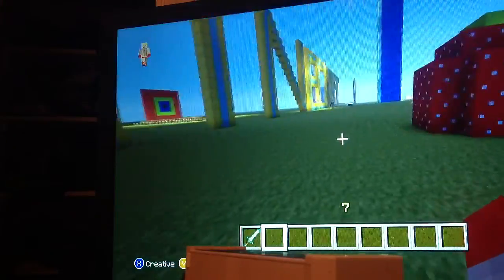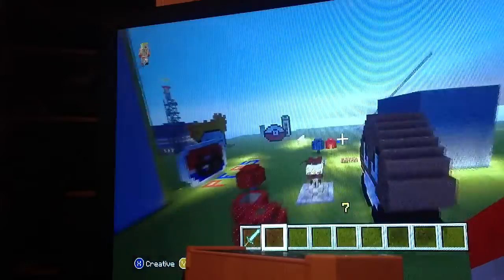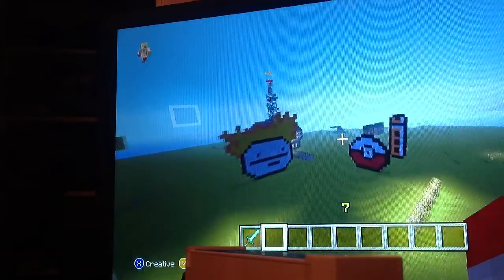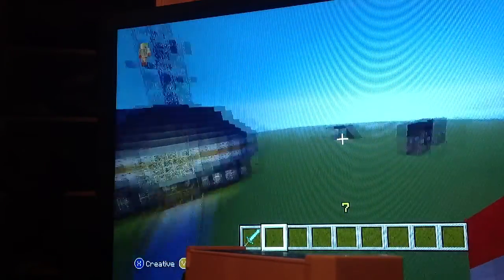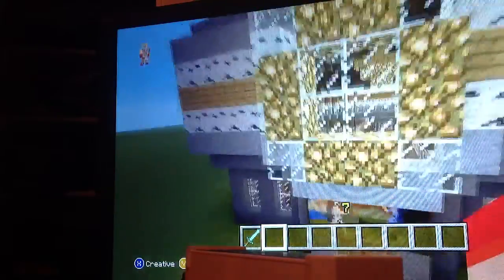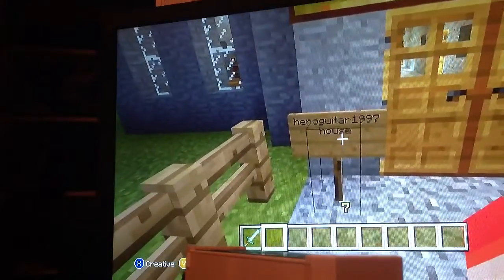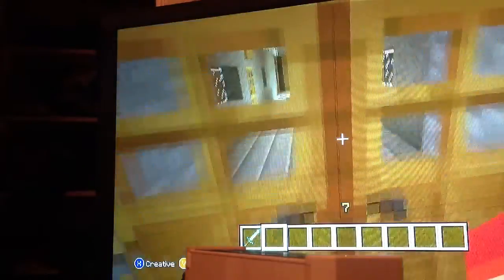I'm going to show you one structure every Sunday. We're going to start with one of the houses my friend built. It's the name of Hill's — so here we go, let's check it out.